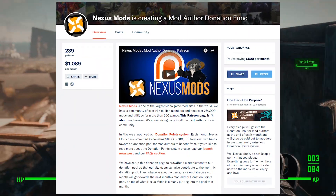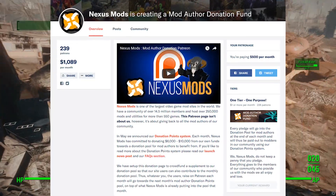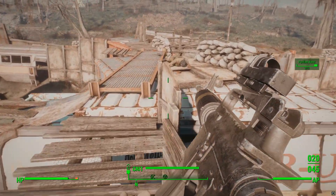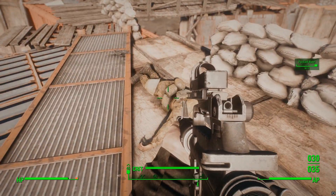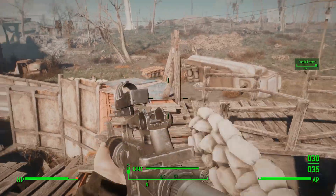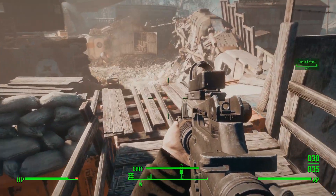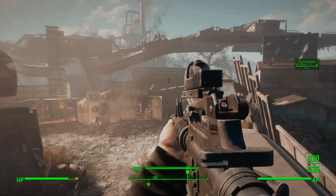They also set up a Patreon where anyone can contribute — me, you, or somebody else can donate any amount you would like, and 100% of these donations will go into the pool for the month. I said when we first heard about this system that I did want to contribute, and now that the Patreon is open to everyone, hopefully you're going to start contributing also. I just made my contribution today and I'm going to try and maintain it.